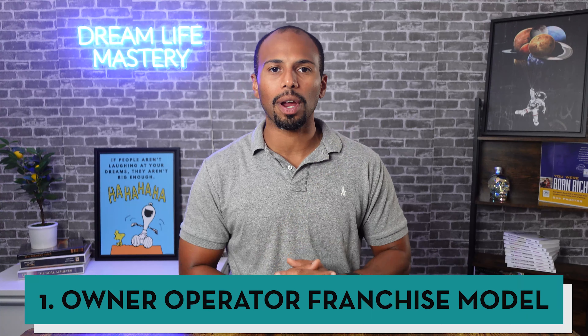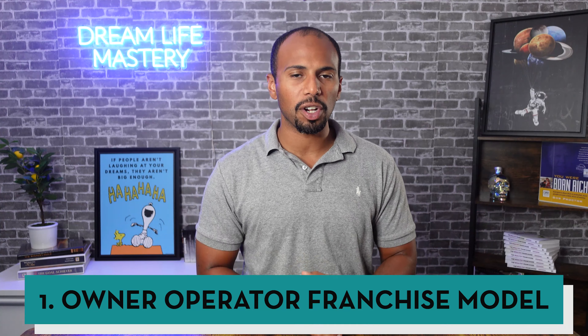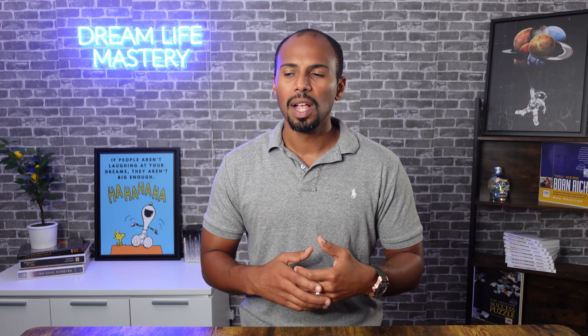The first type of ownership for a franchise is what's called the owner-operator franchise model. It's pretty self-explanatory — you are the owner and the operator of that business, basically meaning you are in the day-to-day of that business pretty much every day. A good example of this would be like a moving business, a moving company. One franchise would be College Hunks Junk Hauling and Moving. You might be in your business every day managing your staff, the logistics, getting new calls from potential customers, and going out and doing bids.